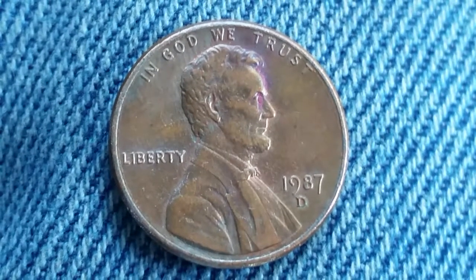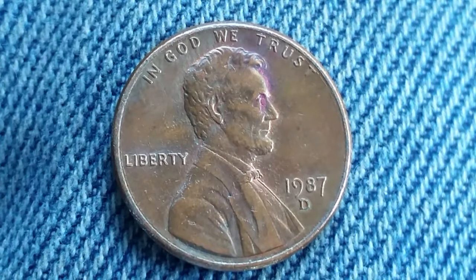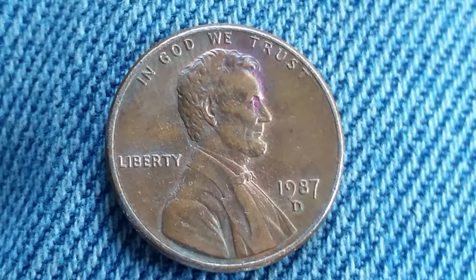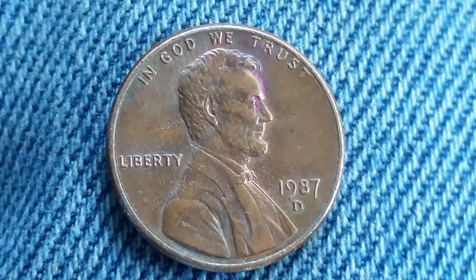There were 4,879,389,000 of these coins produced at the Denver Mint. This coin consists of 97.5% zinc and 2.5% copper.